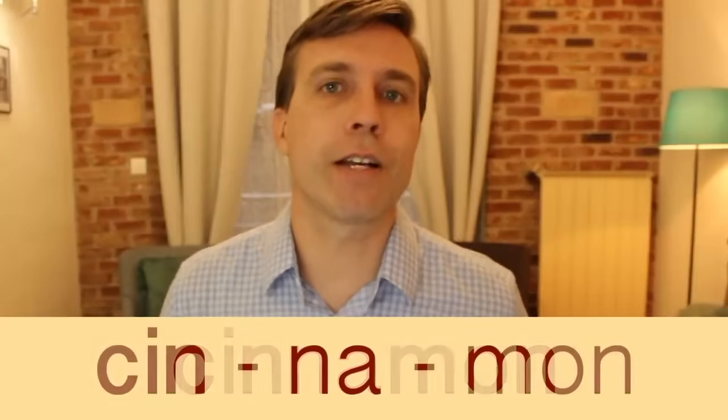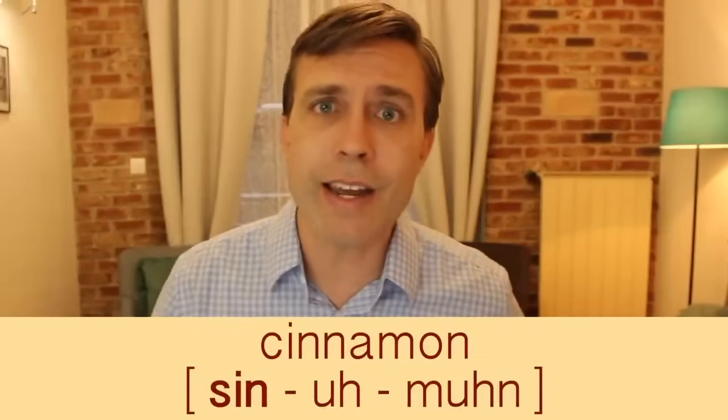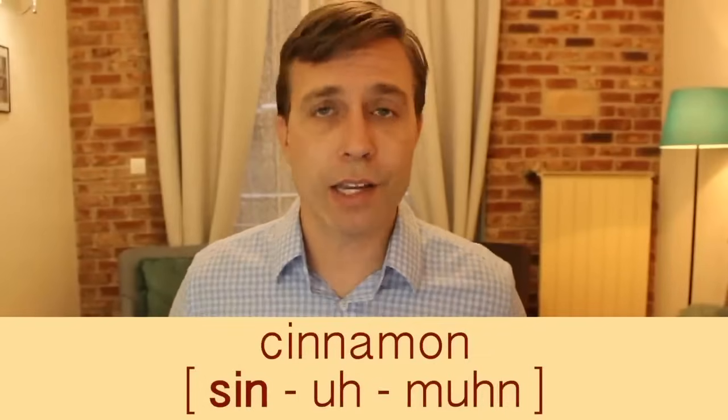Next is 'cinnamon,' a delicious spice. It has three syllables and the stress is on the first syllable. Notice that C has an S sound, followed by a schwa: cinnamon. I love cinnamon rolls — if you've never tried them, you should. It's not a vegetable or a healthy food, but it's good. Our last word: I saved the best for last because 'filet mignon' is my favorite food on the list.